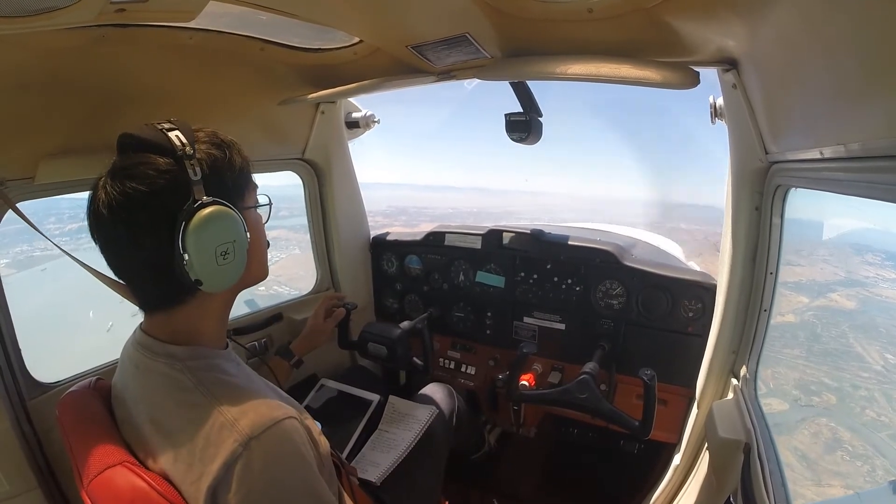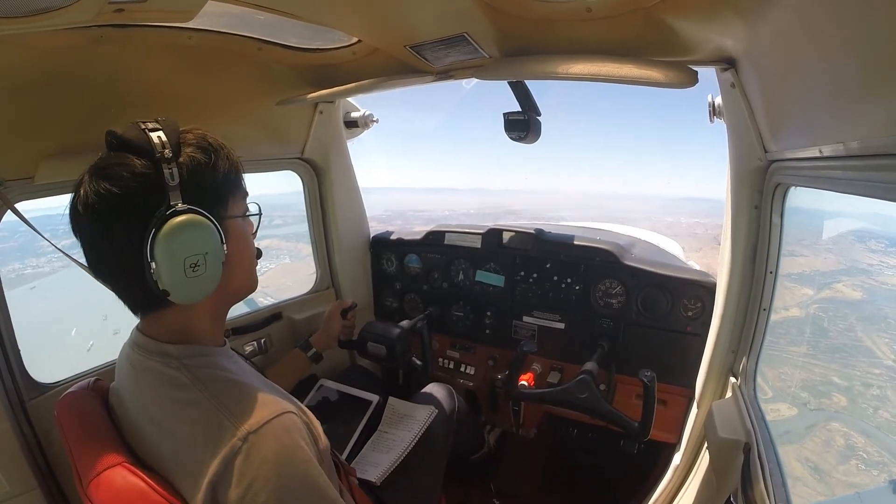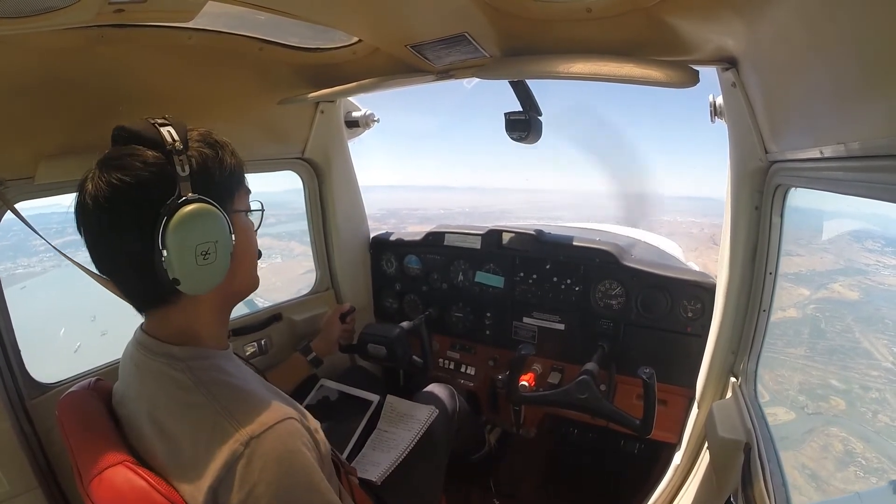November 764, radar service terminated, squawk VFR, contact Napa Tower. Radar service is terminated, squawk VFR, contact Napa Tower, 76483.